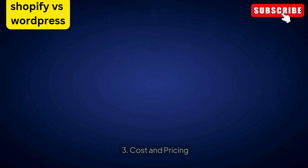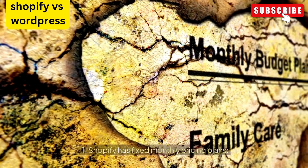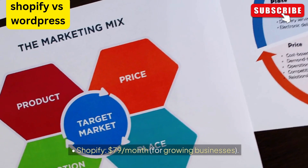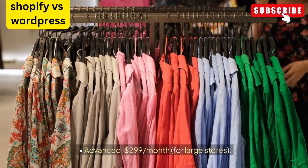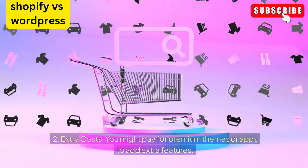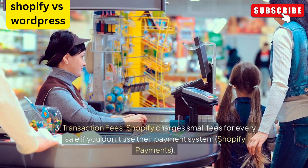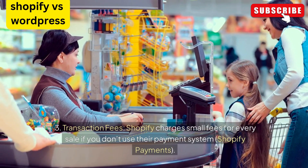Cost and pricing for Shopify: Shopify has fixed monthly pricing plans — Basic at $29 per month suitable for small stores, Shopify at $79 per month for growing businesses, and Advanced at $299 per month for large stores. You might also pay extra for premium themes or apps to add extra features. Additionally, Shopify charges small transaction fees for every sale if you don't use their payment system, Shopify Payments.